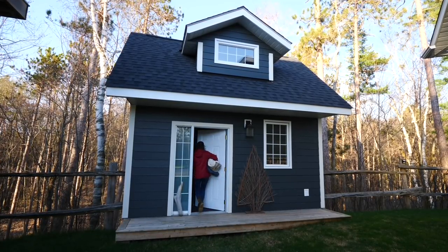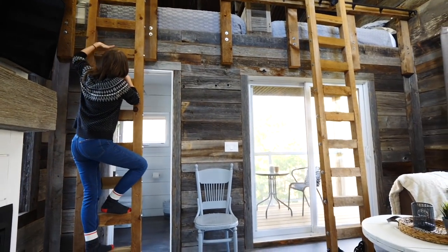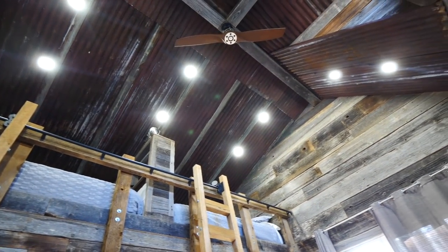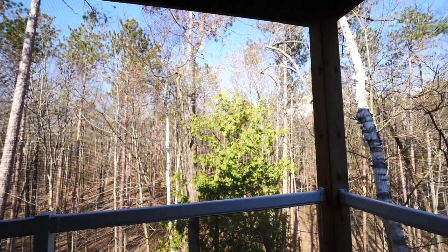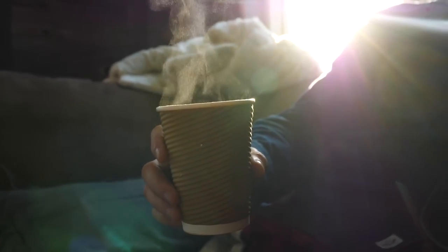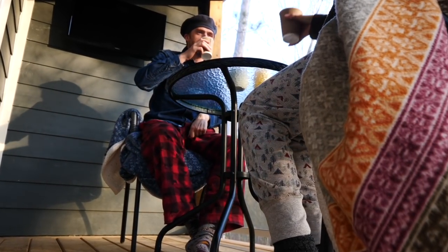We have arrived at our tiny house by the beach, also known as a bunkie. It's a bit of a climb. We have our own private balcony that looks out over the woods. I'm looking forward to my morning coffee out here — that's going to be so nice, the sounds and sights of nature.